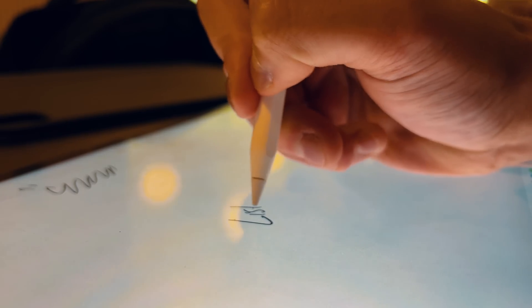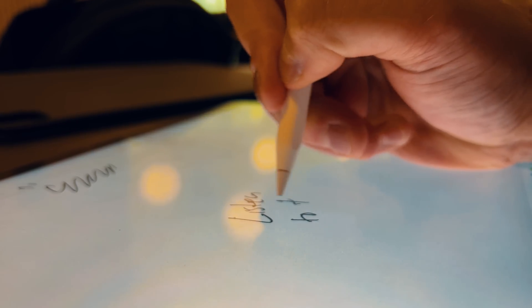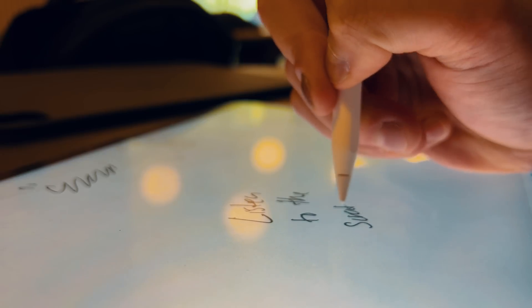Before we get started, if you are trying to get into that digital note-taking space, I highly recommend getting yourself a screen protector, because I'm not a huge fan of using the Apple Pencil on a bare iPad screen. I know it's made out of scratch-resistant glass, but over time that Apple Pencil will start to scratch up your screen. I personally use Paperlike and I've been using them for years. I'll link them down below if you want to check them out.